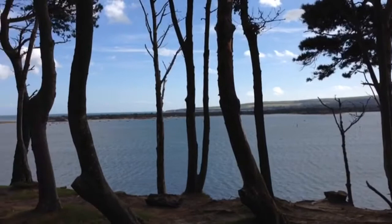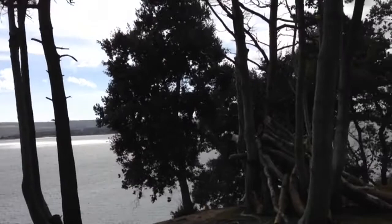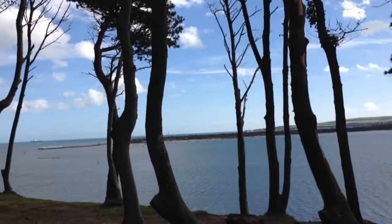Here we are for our next painting episode — still on the same day, it's really enjoyable and we're having a great time. We're on the other side of Brownsea Island, looking at the wonderful trees, the intervals, and the whole panoramic view, which is absolutely spectacular.